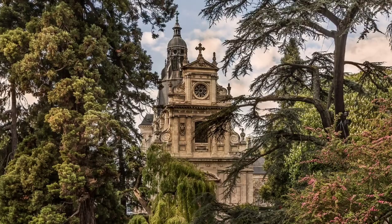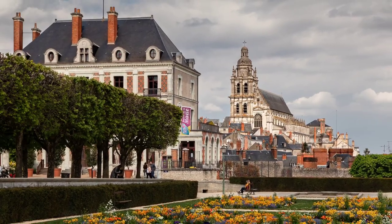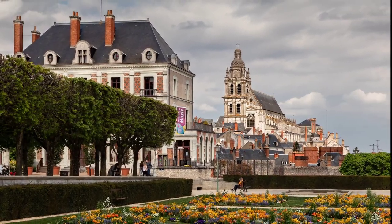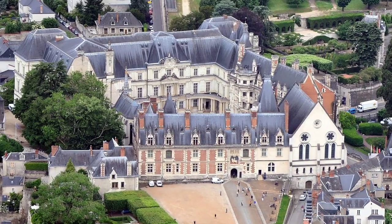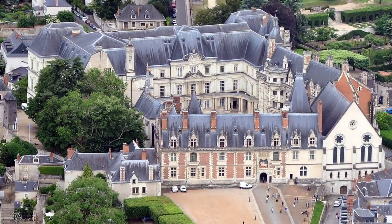The chateau itself has seen a lot of drama, which we will get into shortly, but the main chateau has four distinct architectural types. If you love architecture, this is an interesting place where you can see in one building: medieval, gothic, renaissance, and classical.